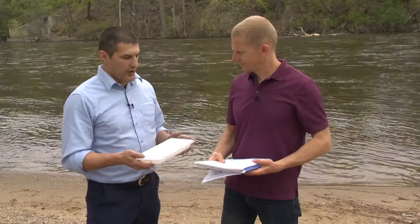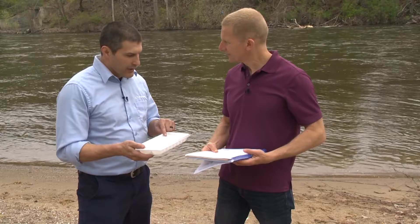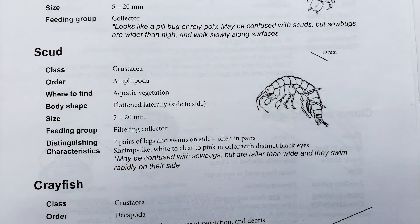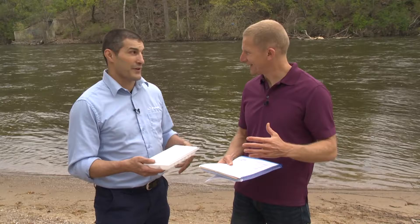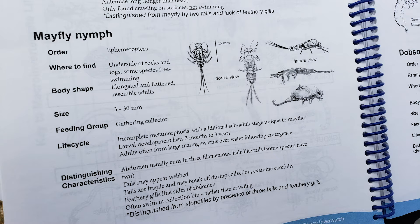A couple of cool critters were found — a scud and what looks like a mayfly. Scuds are moderately tolerant to pollution — you might find them in a stream like the St. Joe, but not in something really heavily polluted where there's no habitat left, so it's a fairly good sign. The mayfly nymph is even better because it's intolerant to pollution — that really should be your cleaner, healthier streams; you're not going to find many of those in a polluted stream.